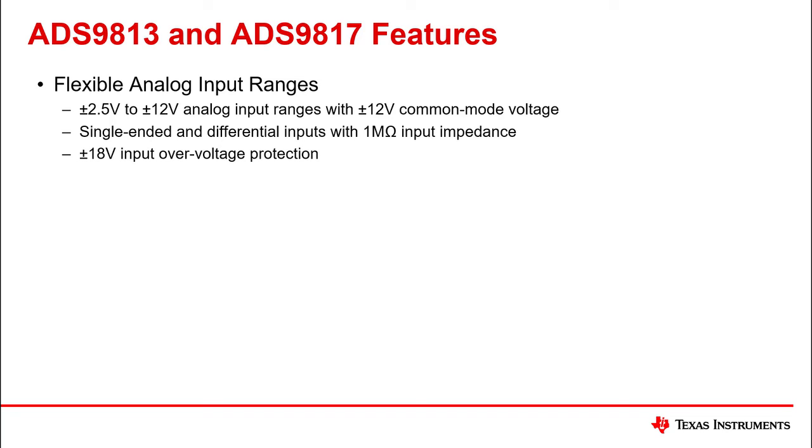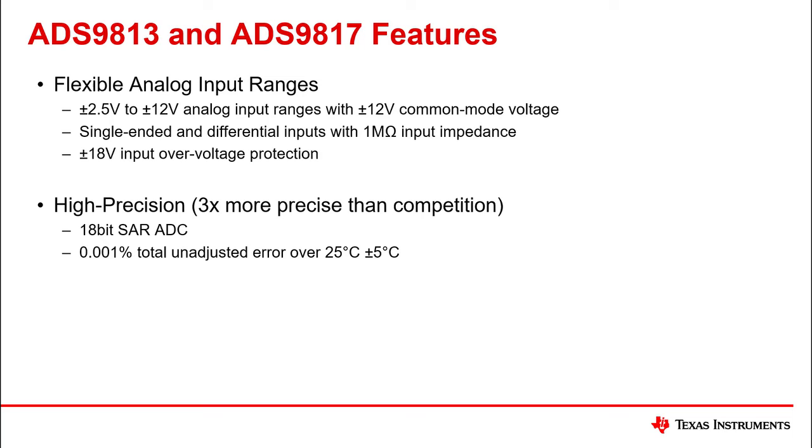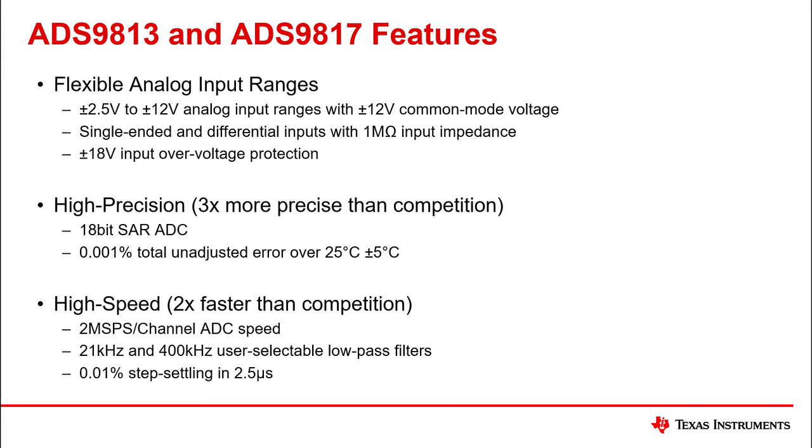The devices also have plus/minus 18 volt overvoltage protection. They offer high precision of up to 18 bits and 0.001% total unadjusted error over a 5 degree variation. Finally, the devices operate at a high speed of 2 mega samples per channel, with programmable low-pass filters of 21 kilohertz and 400 kilohertz enabling 0.01% of full-scale step settling in 2.5 microseconds.